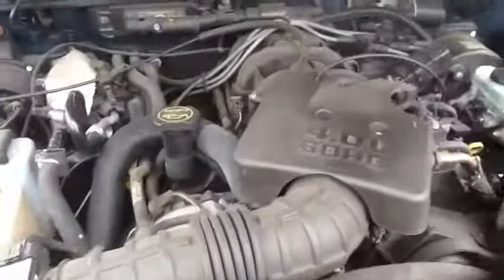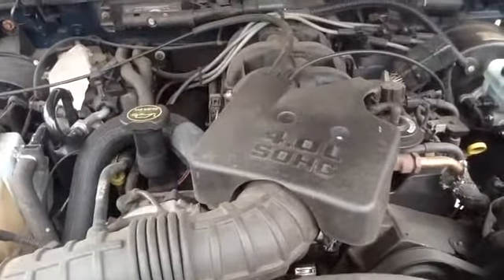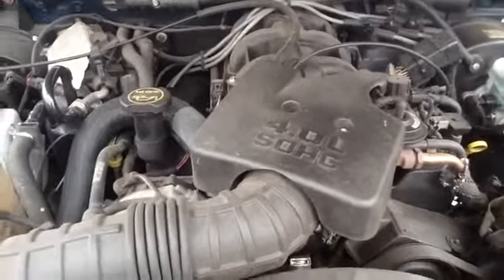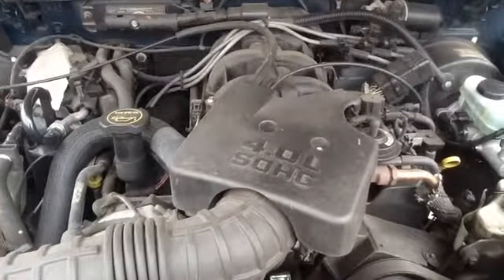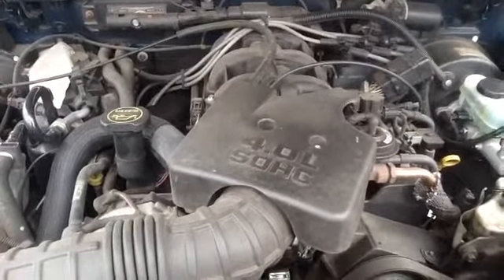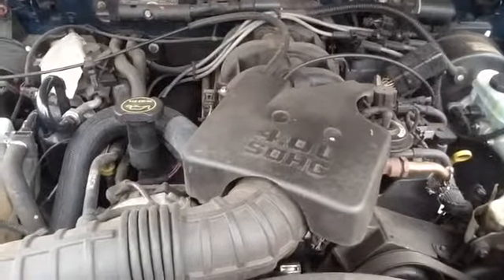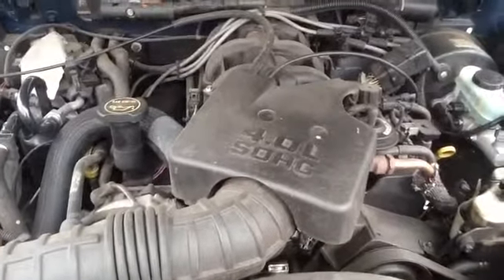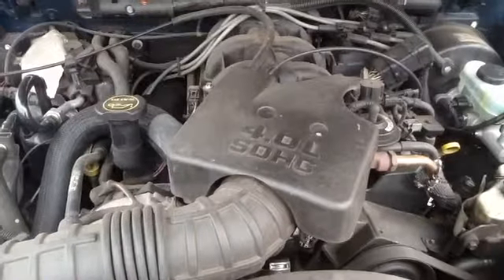Then we'll get up here and take a look at this 4.0. Nice clean.